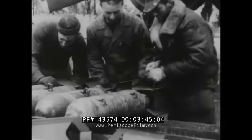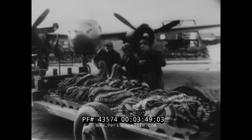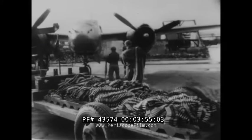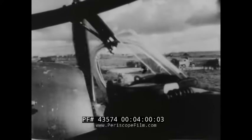As a bomber, the Invader carries a load as great as that of a medium. Maximum: 6,000 pounds. Four 1,000-pounders, or two 2,000-pound torpedoes, may be carried internally, and four 500-pounders externally. Other loadings include a 125-gallon self-sealing bomb bay tank and bombs for long-range missions.